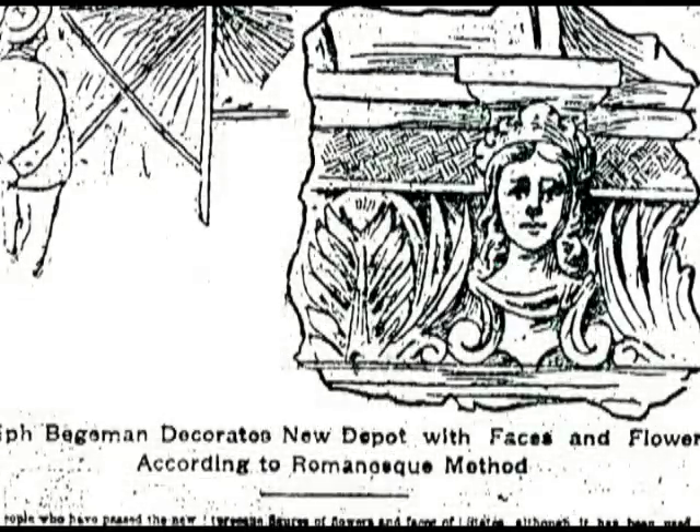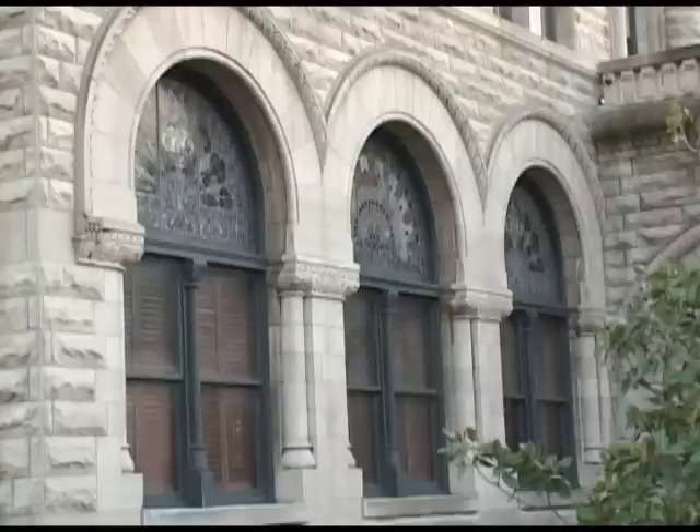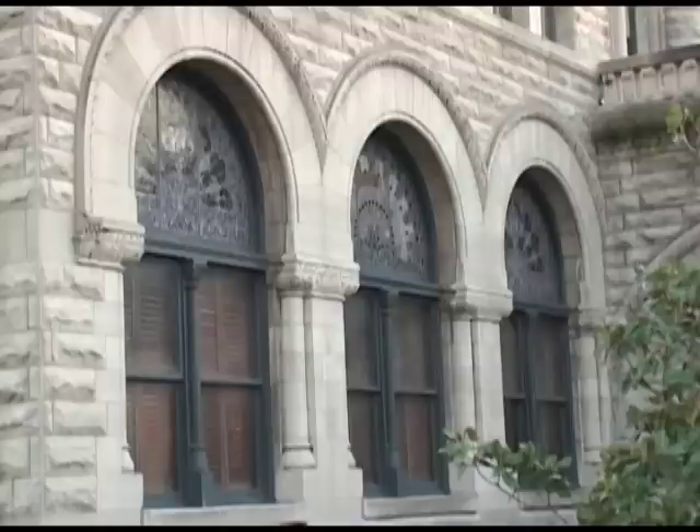Richard Monfront designed the building in a Richardsonian Romanesque style. The main building was made up of three parts: a three-story center section with two-story sections on each side, and a one-story baggage area located on the rear corner along Ohio Street. The building was constructed of rough-faced limestone. The main floor contained large, round arched windows with elaborate stained glass designs in the upper part.